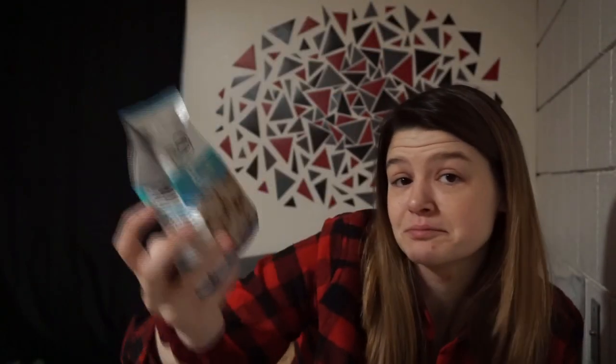Then we move on to candy, which I think I already mentioned in my What I Got for Christmas video. Dots are a good option. Starbursts are a good option. Skittles are a good option. Mike and Ike's are a good option. And also gummy bears and gummy worms — I don't have any right now so I can't show you, but yeah, those are good options.